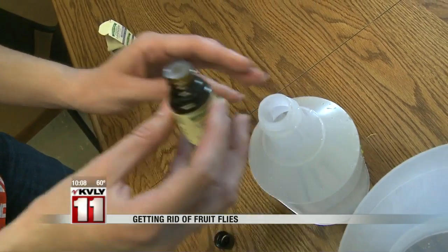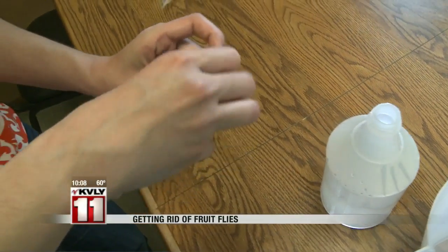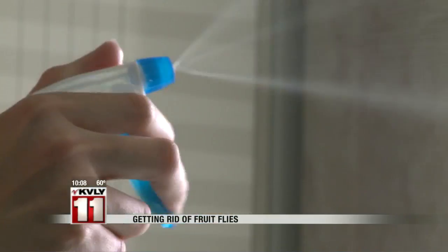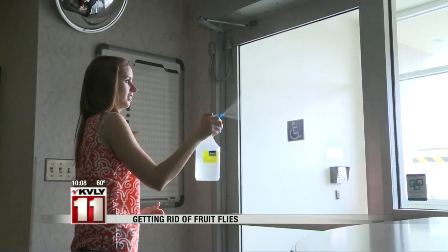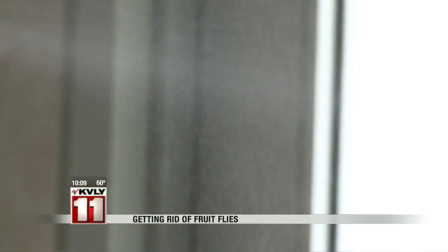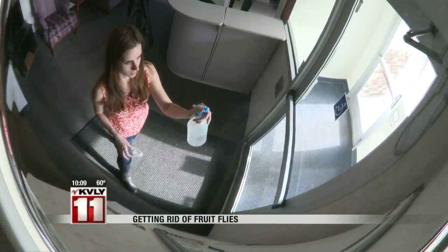Here's another method. Add ten drops of lavender essential oil to two ounces of hot water in a spray bottle. Shake well and spray along windowsills and doorways, or directly on flies. There's a bonus — it also leaves a refreshing scent.